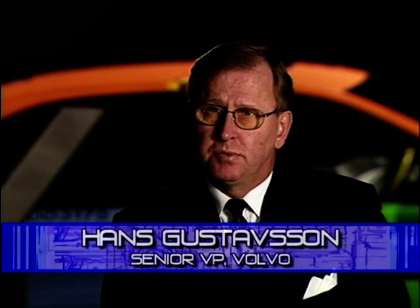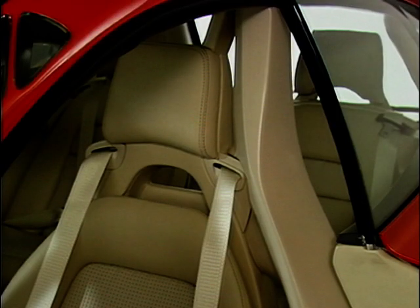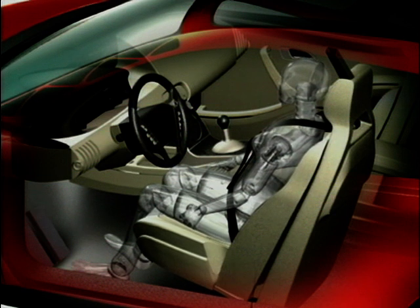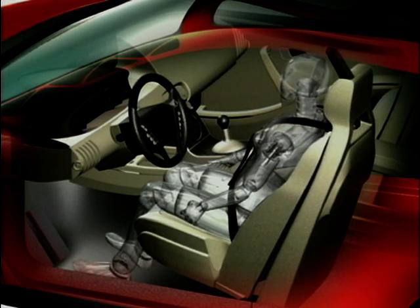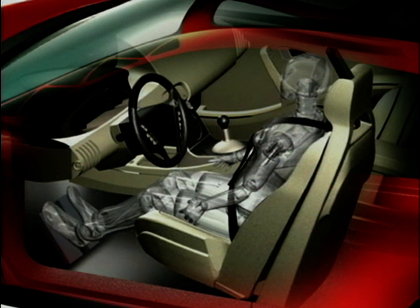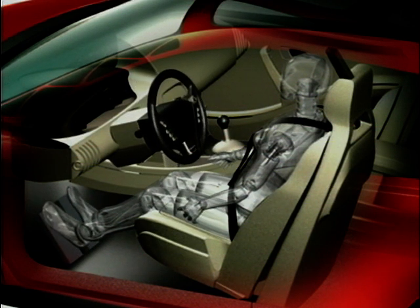In today's car, it is the driver who adapts the seating position to the interior. While in the Safety Concept Car, it's completely the other way around. We have decided what is the optimal position for the driver in terms of the perfect view. With eye sensors, we correct the driver to this position, independent of body size. And after that, all the interior adapts to the driver's position, such as the wheel and pedals.